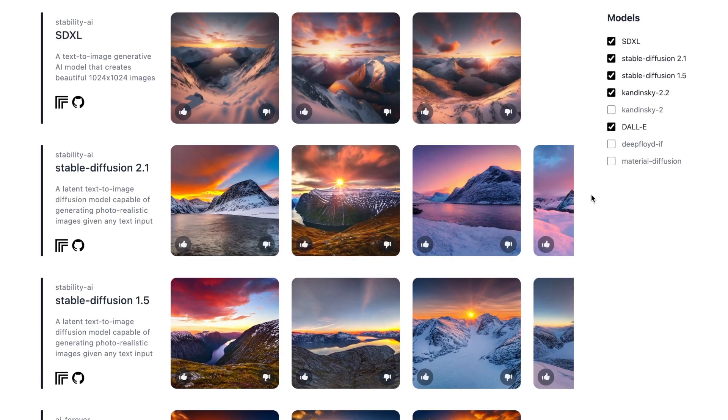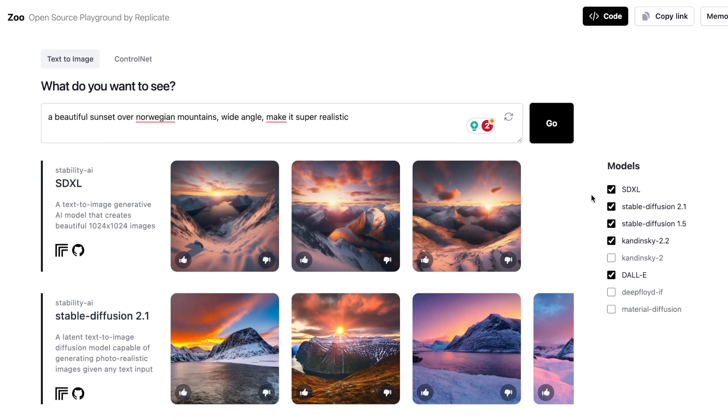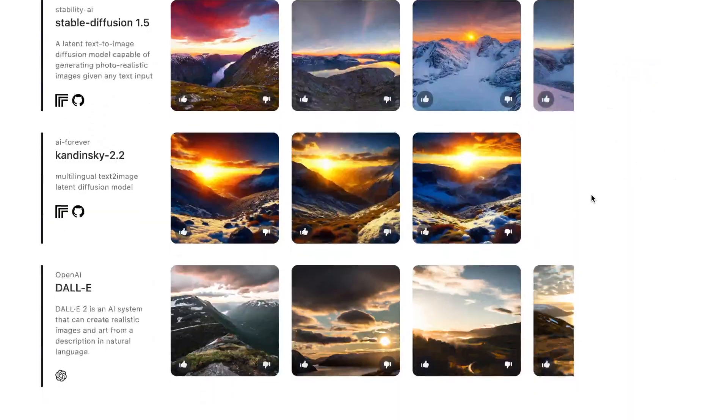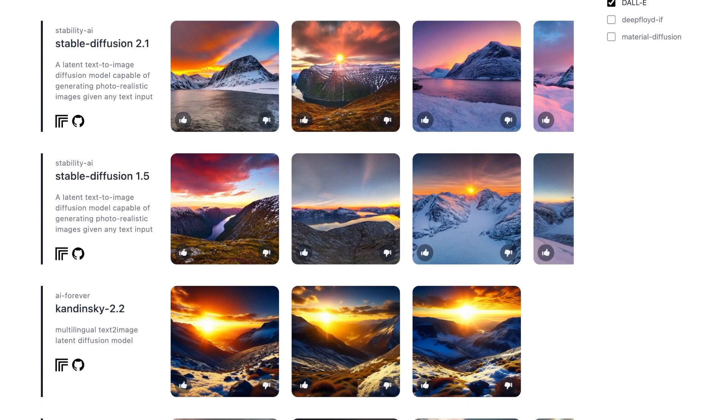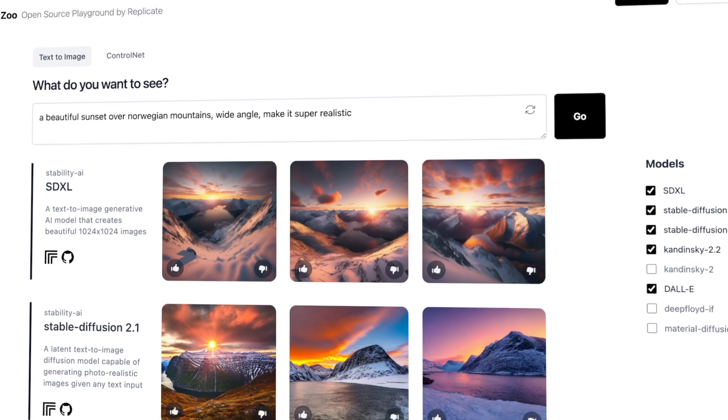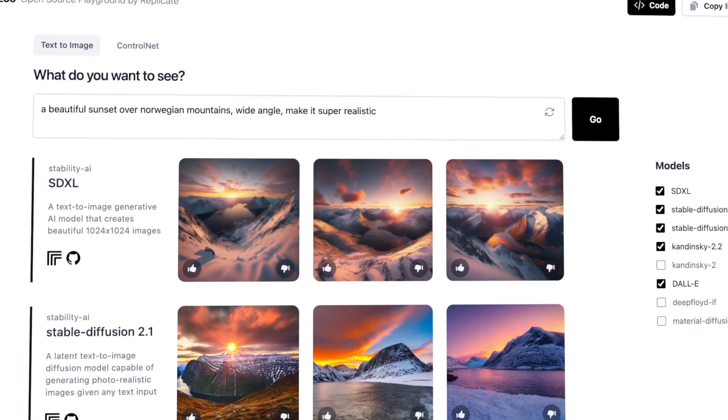You can't exactly download the images directly — they're in low resolution, and that's the only important detail to note. Let's check out an example from DALL-E. Click on that and you'll see the image. If you open the link, it'll make the picture a bit bigger and you can also download it from there. I like how you can compare what all these AI models create. Give Zoo a try and see what you can create.